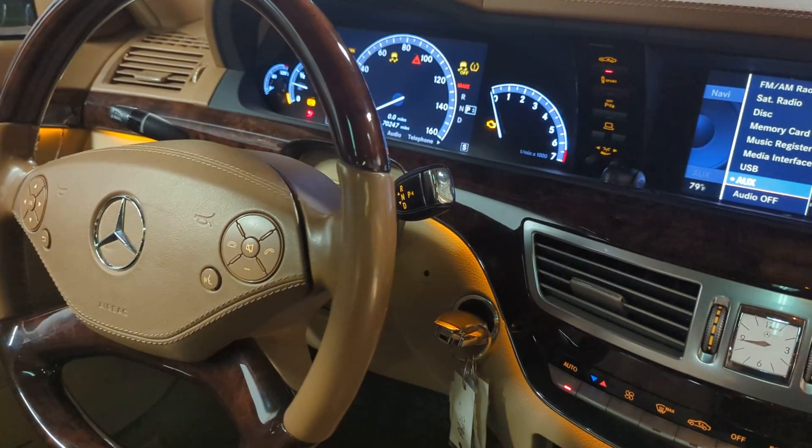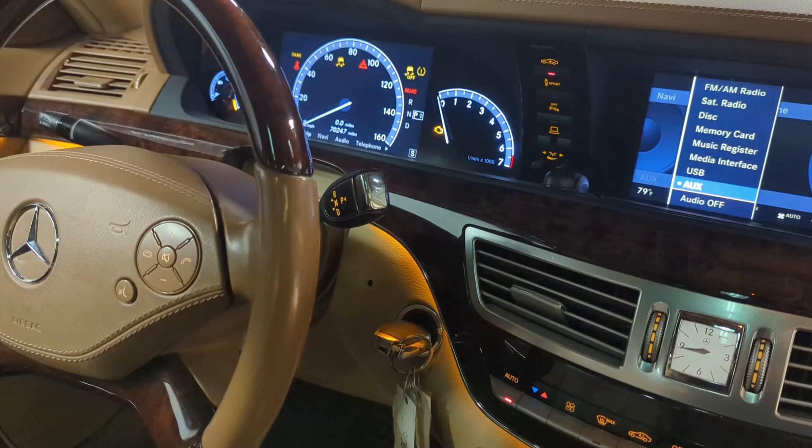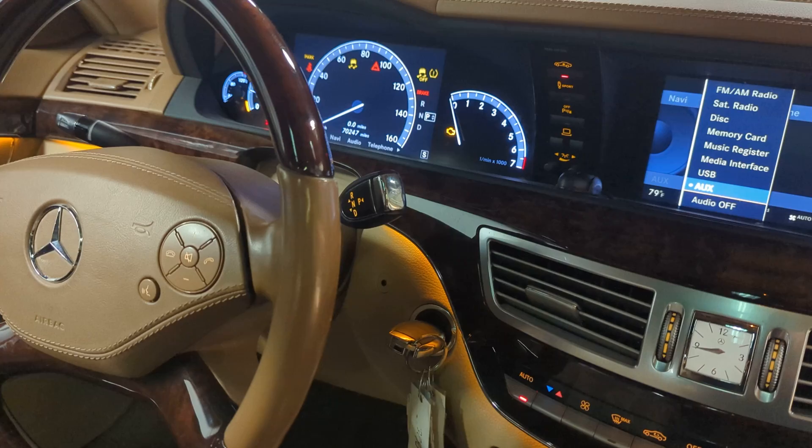Welcome to Ucanic. In this video, we're going to show you and explain why your Mercedes, or maybe even Volkswagen and Audi, has the ability to play and take calls, but it cannot play music from your phone.